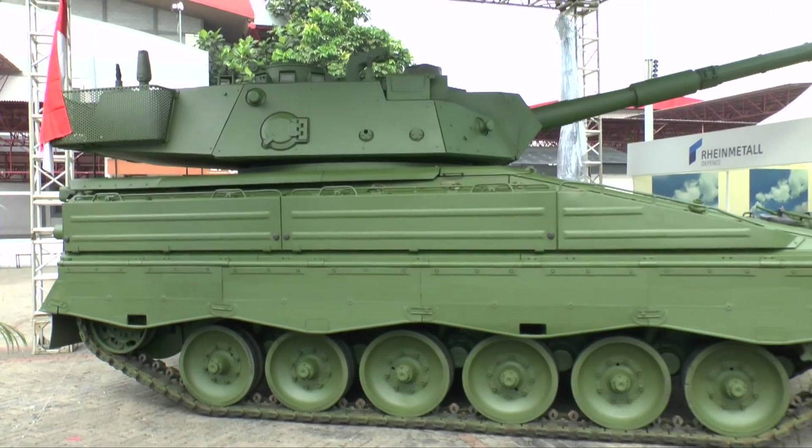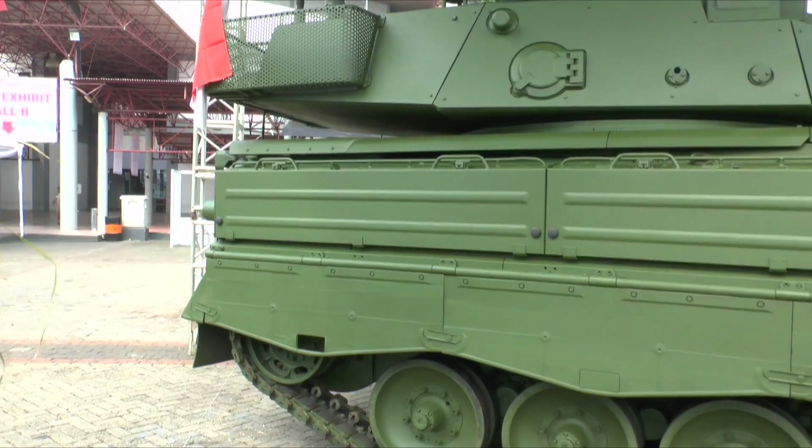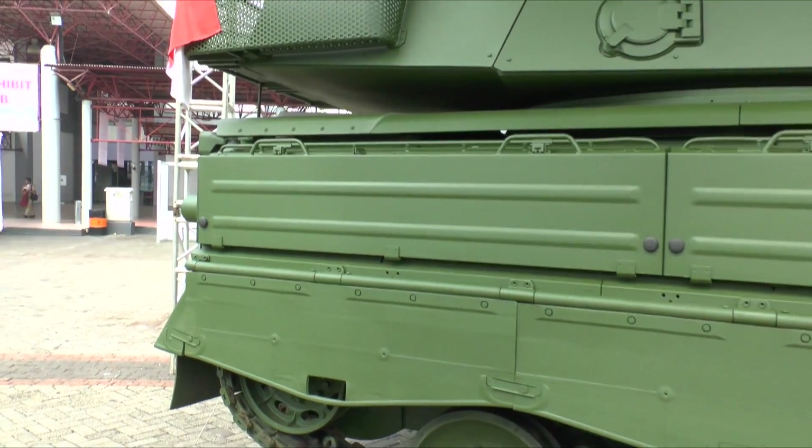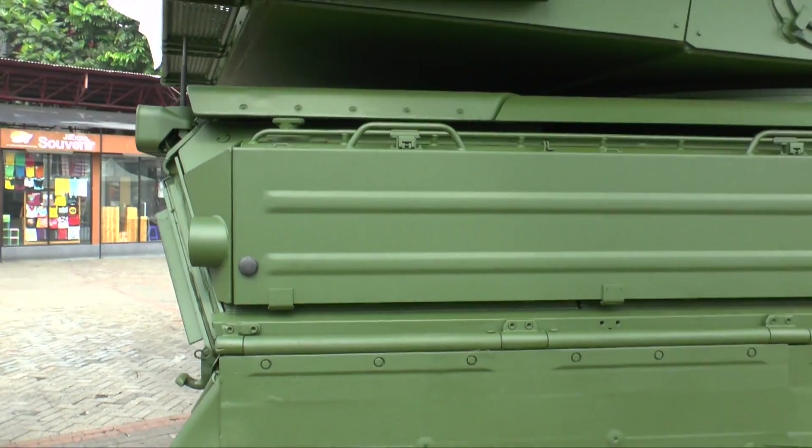If you look at the back carefully, you will see that the roof has been raised to provide more internal volume. Other improvements include a more powerful engine that has been uprated, better suspension, and some additional enhancements.